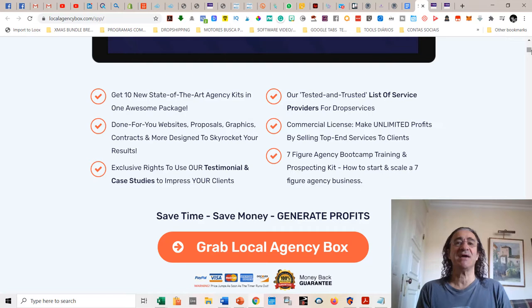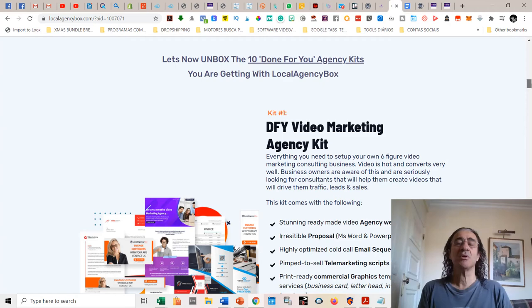You're going to get ten new state-of-the-art agency kits in one awesome package. You're going to get done-for-you websites, proposals, graphics, contracts, and more designed to skyrocket your results. You're going to get exclusive rights to use their testimonials and case studies to impress clients. You're going to get a tested list of service providers for drop services and the commercial license so you can make unlimited profits selling top-end services to clients. You'll also get the seven-figure agency bootcamp training, prospecting kits, and how to start and scale a seven-figure agency business.